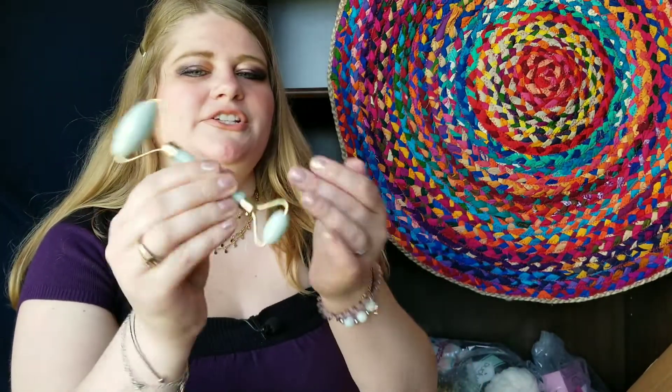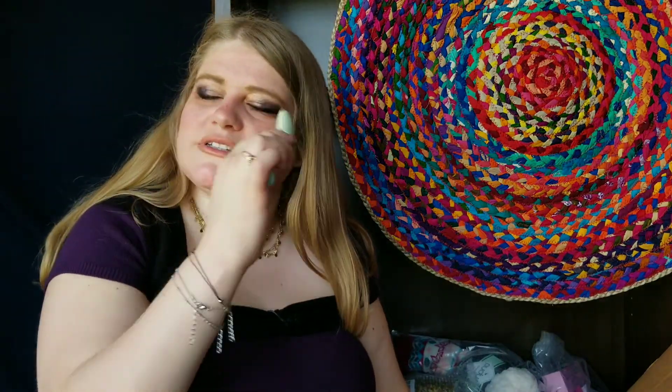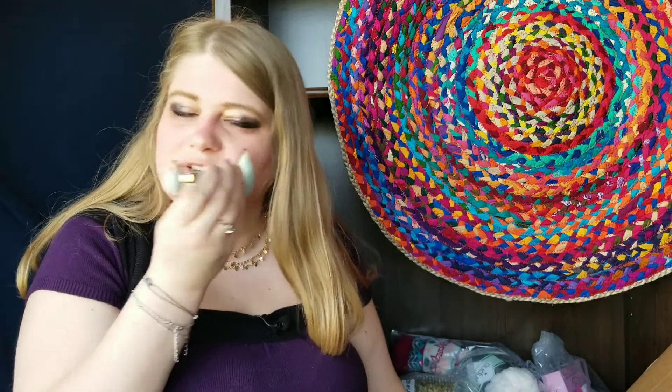This is a jade roller. I've been hearing a lot about these — it's got two ends and you just roll it across your face. Oh, it feels nice and cool! It releases tension from your face, probably helps prevent headaches. It's just one of those things you can do before you go to bed. I like that.